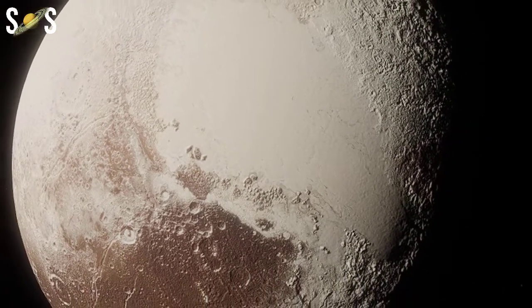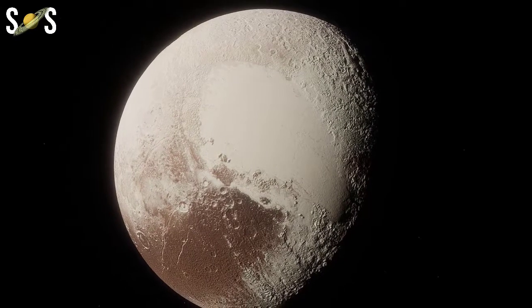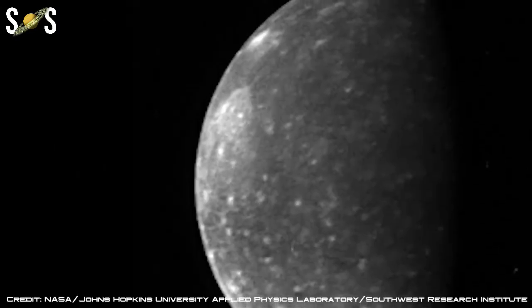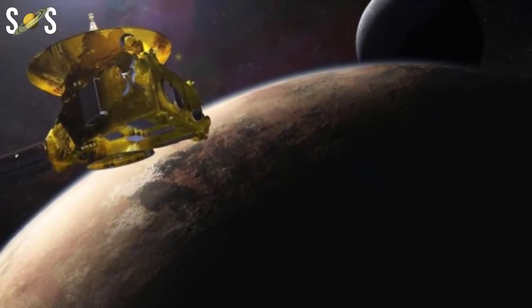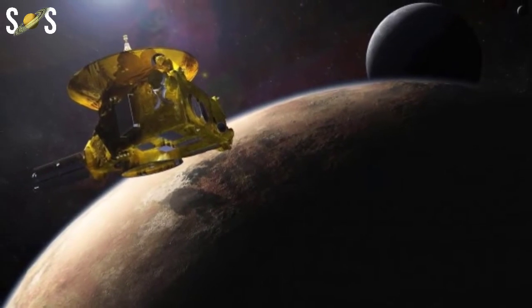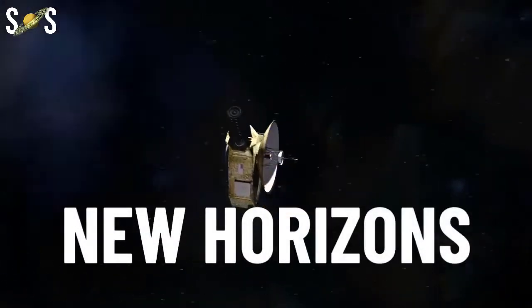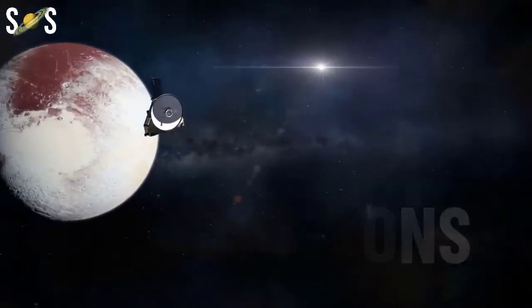New Horizons is the first spacecraft to explore Pluto, its moons, and the icy bodies in the Kuiper Belt. Its mission is to map the composition and surface features of Pluto and its moons, and to search for new moons and even rings. Along with providing our first close-up views of this distant world, New Horizons will also study Pluto's fascinating atmosphere.